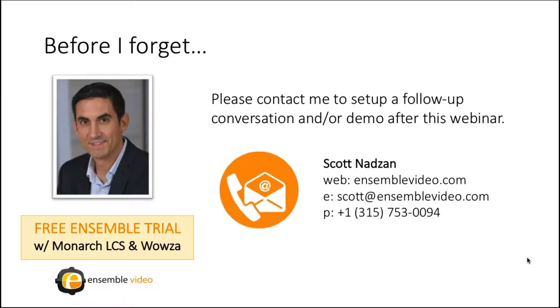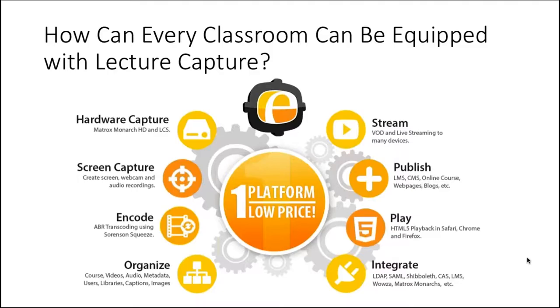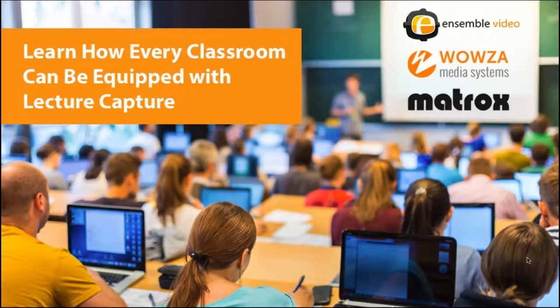Please contact me to set up a follow-up conversation and demo after this webinar. We can discuss getting you a free Ensemble Video trial with a Monarch LCS demo unit and the Wowza streaming engine. Ultimately, it comes down to Ensemble Video manufacturing high-quality software and offering industrial-strength video technologies at the best prices on the market. We offer more lecture capture for less. As we transition into the live demo, I encourage you to continue to ask questions.